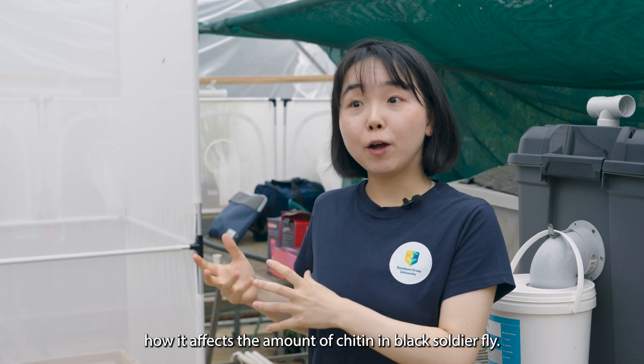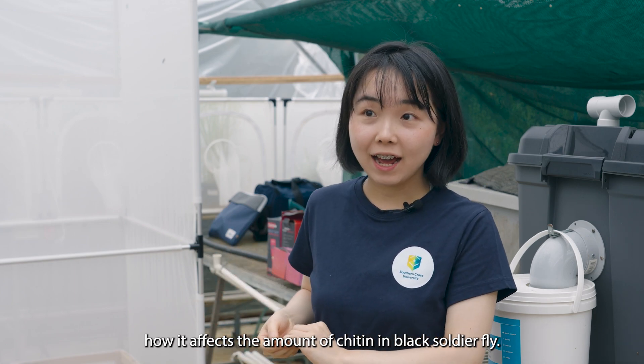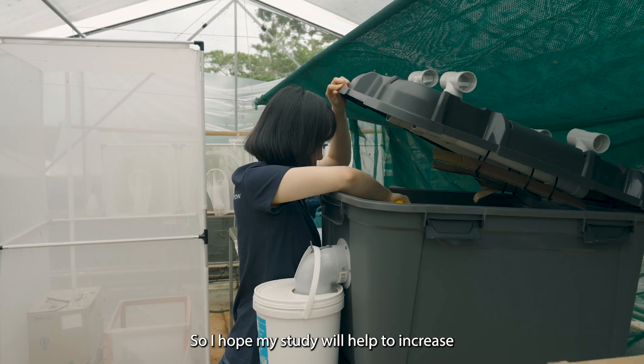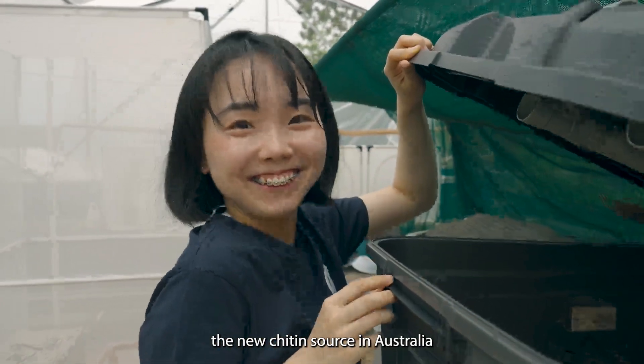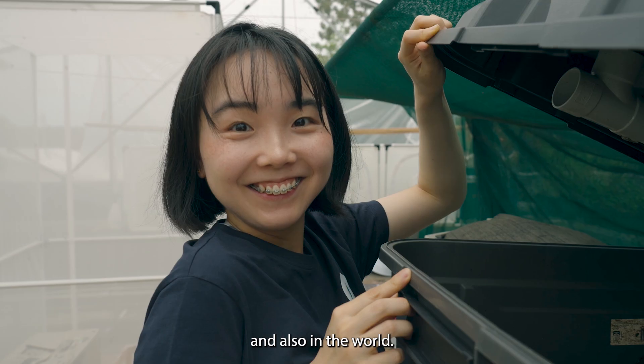I'm looking to see how diet affects the amount of chitin in black soldier flies. I hope my study will help to increase the new chitin source in Australia and also in the world.